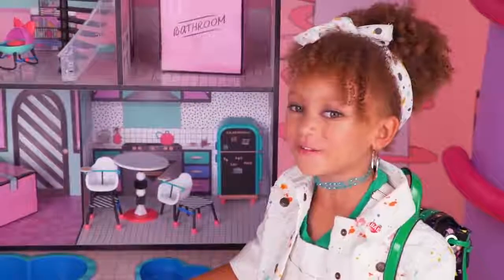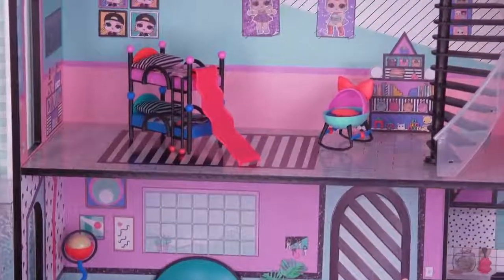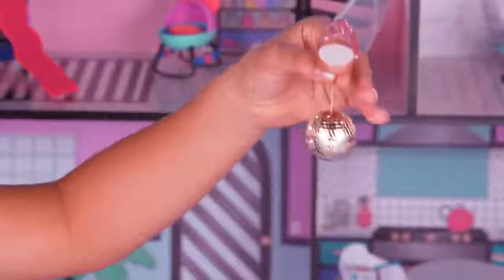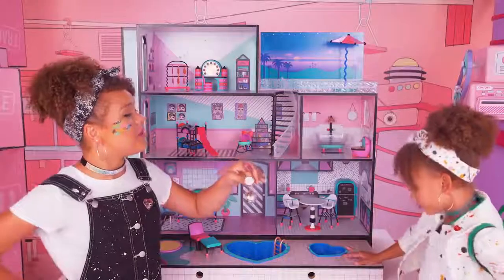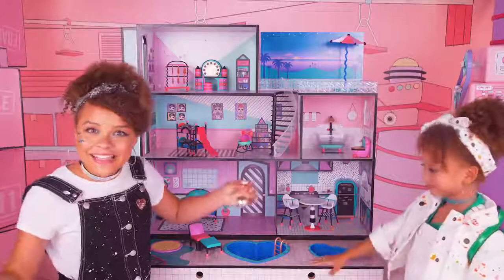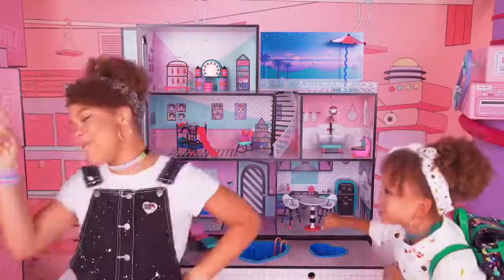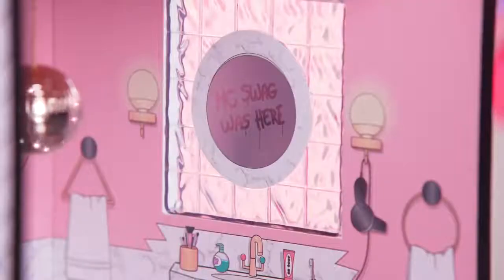Let's decorate the rest of the house! We did it — this house is amazing! One final touch: the rose gold disco ball! And it's velcro so we can hang it in whatever room we want. The bathroom! I was thinking the same thing! Potty in the bathroom! Potty in the shower! Speaking of showers, look — MC Swag was here!